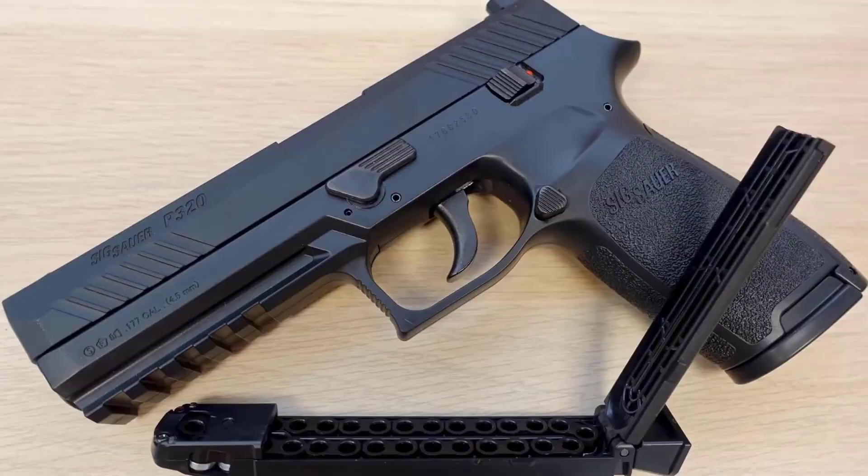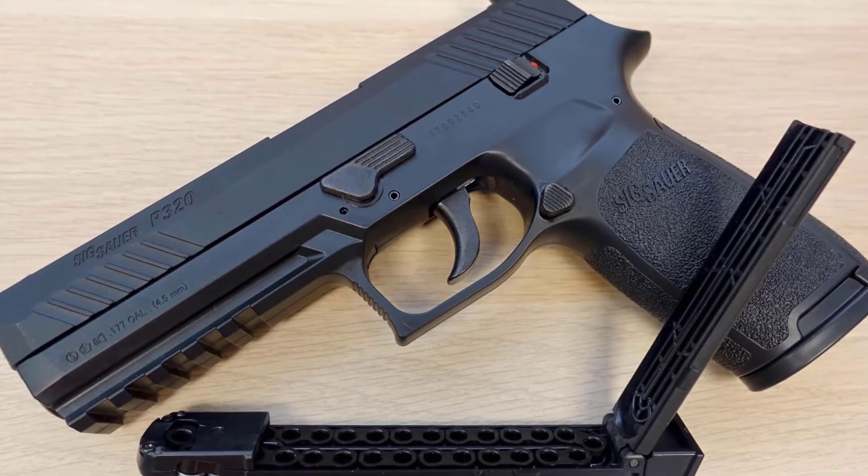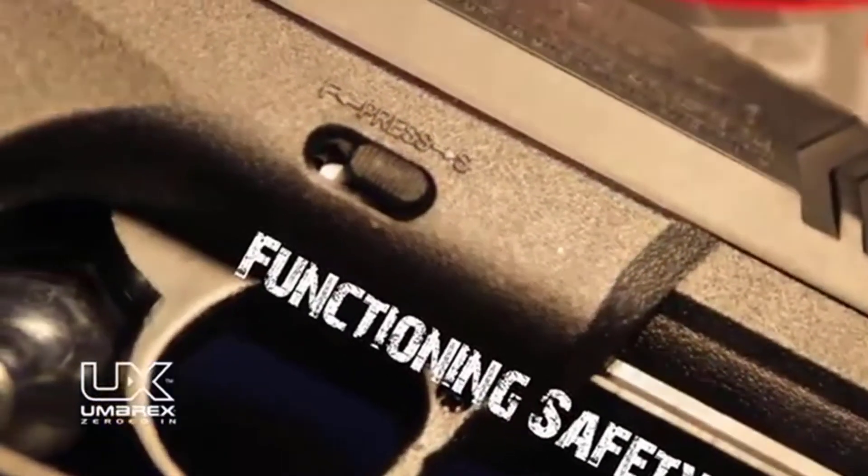The XBG is powered by a single 12-gram CO2 capsule. This lightweight, compact BB pistol has fixed front and rear sights and shoots in double action at 410 FPS.